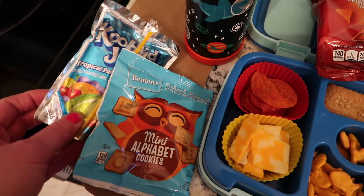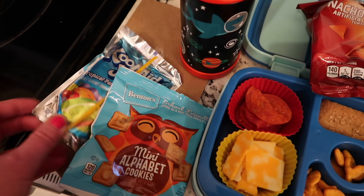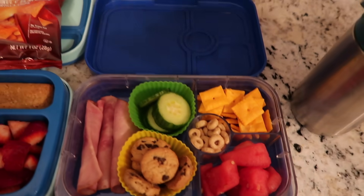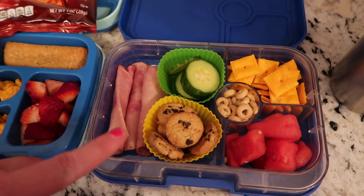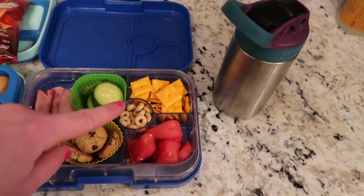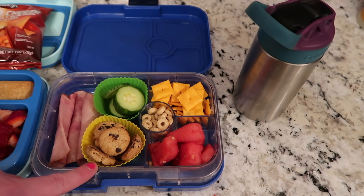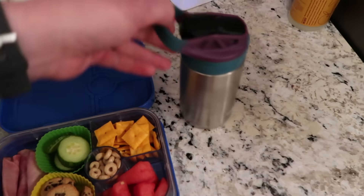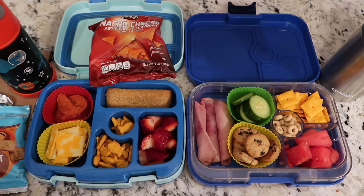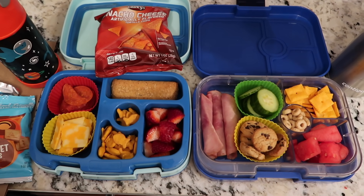For snack today he has a Kool-Aid Jammer tropical punch and these mini alphabet cookies. For Lucy today she has another snacky lunch — she has some ham rolls, some cucumber, some watermelon, Cheez-Its, Honey Nut Cheerios, and some cookies. And then she always takes her water to school with her. So this is what they have today — we'll see you guys when they get back and we'll see how they did. Fingers crossed for Nate!